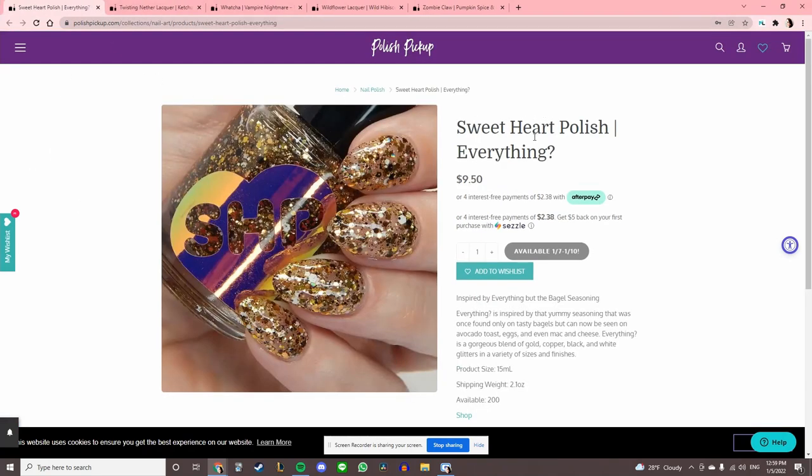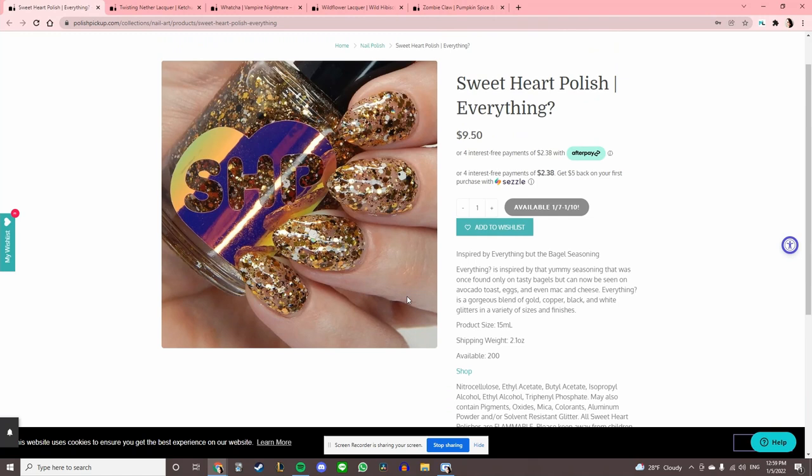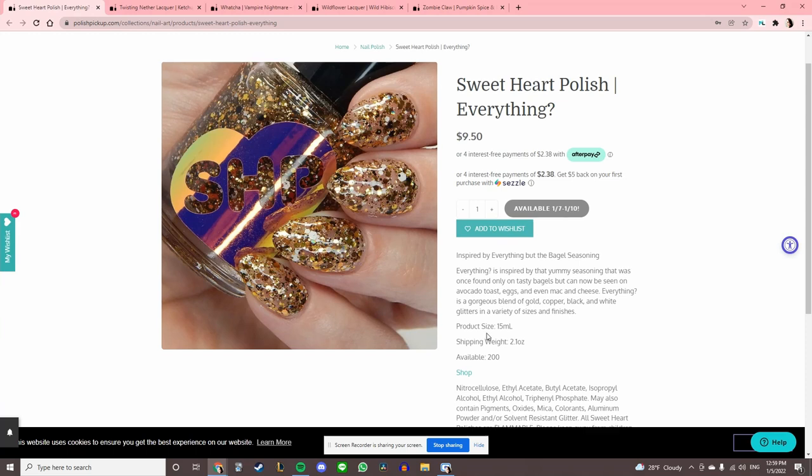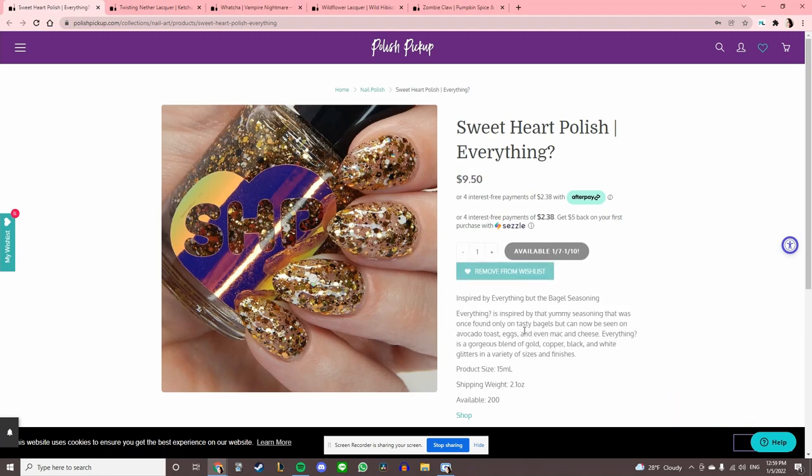Sweetheart Polish 'Everything,' inspired by everything but the bagel seasoning. This intrigues me because I did buy a polish from Unkosher Market for about $18 — a topper in everything bagel seasoning polish. This is a much cheaper alternative. I might just buy it to compare. We'll see how I feel.